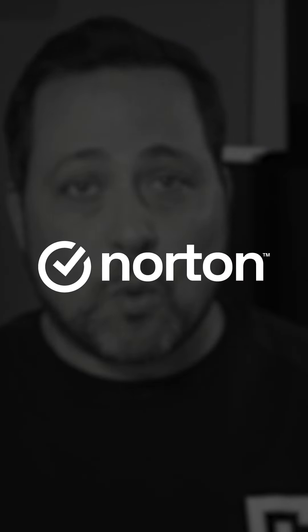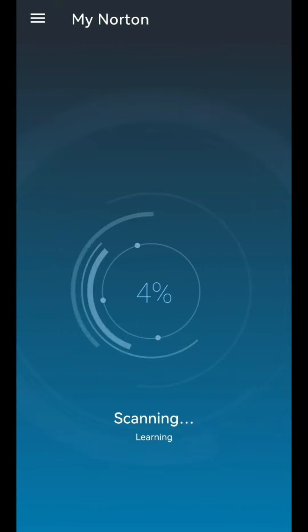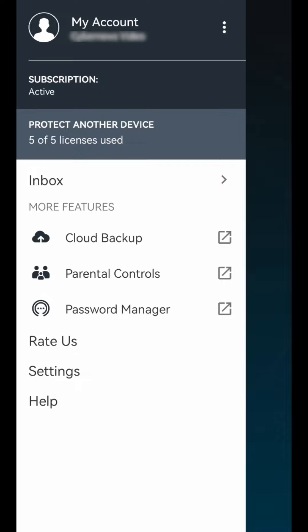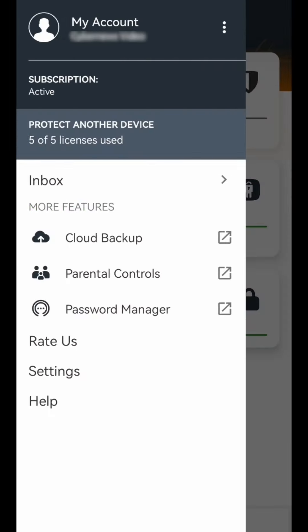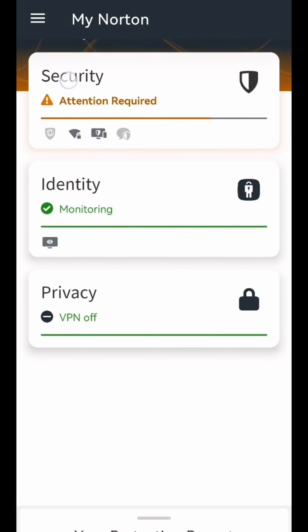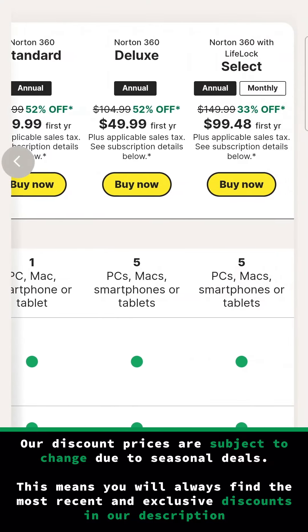Unlike the very simplistic Bitdefender app, Norton for mobile is more stylized yet still simple to manage. It's full of menus, each leading to a specific feature or function, but I found it just a little bit harder to navigate than Bitdefender overall. Interestingly, the difference in pricing is really small — Norton's price is about the same as Bitdefender, but it only has a free trial when purchasing the full antivirus package.